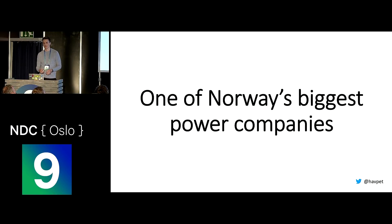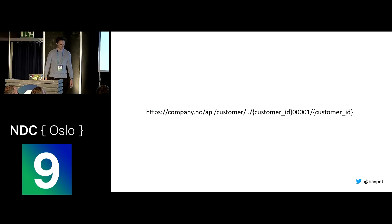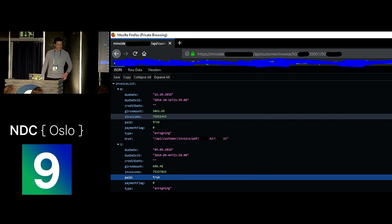The next case is one of Norway's biggest power companies — this one I also can't name. Have you ever heard the saying that necessity is the mother of invention? After I applied to NDC, I figured I needed more content. So the first thing I did was log into my power provider, and this is what awaits you when you log into the control panel — a list of invoices connected to the user. I opened Firefox DevTools again, and here I have a URL with a customer ID put in two places, the first time with 00001 appended. It seemed like a way to obfuscate the URL, but clearly not a good one. The customer numbers looked incremental.